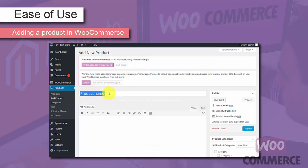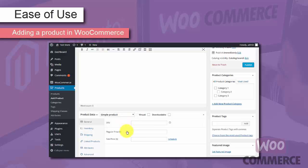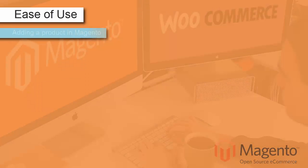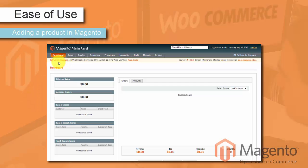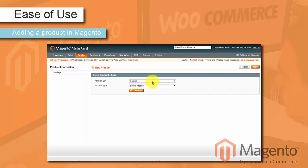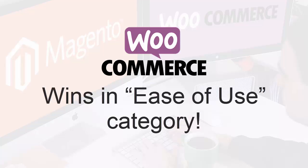Here you can give it a name, write descriptions, choose a type of product, set attributes, price, add cross-sells and upsells, etc. Adding a product in Magento is quite simple as well. Go to Catalog, Manage Products. Here you can either edit existing products or add a new one by clicking the Add Product button. At first, you'll have to pick an attribute set and choose a product type. Afterwards, you'll go through a time-consuming yet comprehensible process of product setup. WooCommerce wins in the ease of use category.